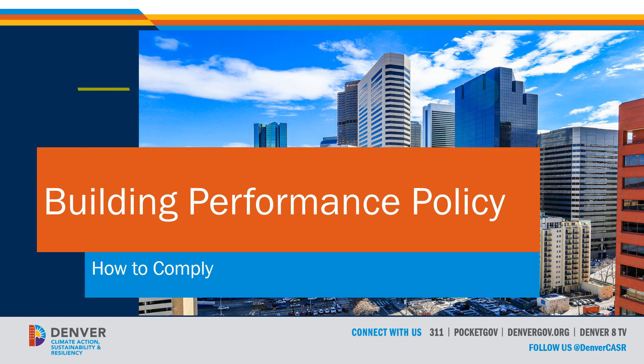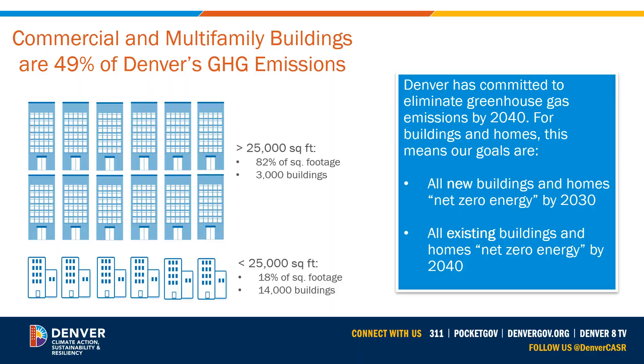In this video series, we'll look at the performance requirements for buildings 25,000 square feet and larger. The Office of Climate Action, Sustainability, and Resiliency is tasked with implementing the Denver Building Performance Policy. In the City's Climate Action Plan, Denver has committed to eliminating greenhouse gas emissions by 2040. Commercial and multifamily buildings account for approximately 49% of Denver's greenhouse gas emissions. The goal is for all existing buildings and homes to achieve net zero energy by 2040. The majority of these emissions come from buildings 25,000 square feet and larger. The ordinance was developed from recommendations from the Energize Denver Task Force that met in 2021 and was charged with getting existing buildings and homes to net zero energy by 2040. You can learn more about the task force process on the Energize Denver Hub website.